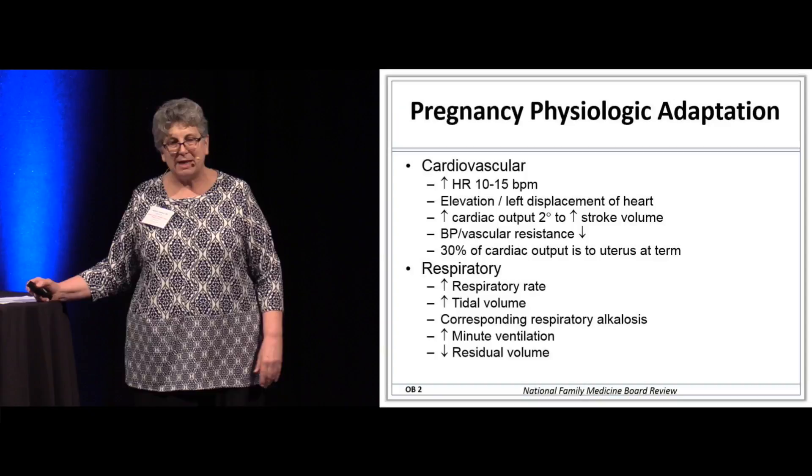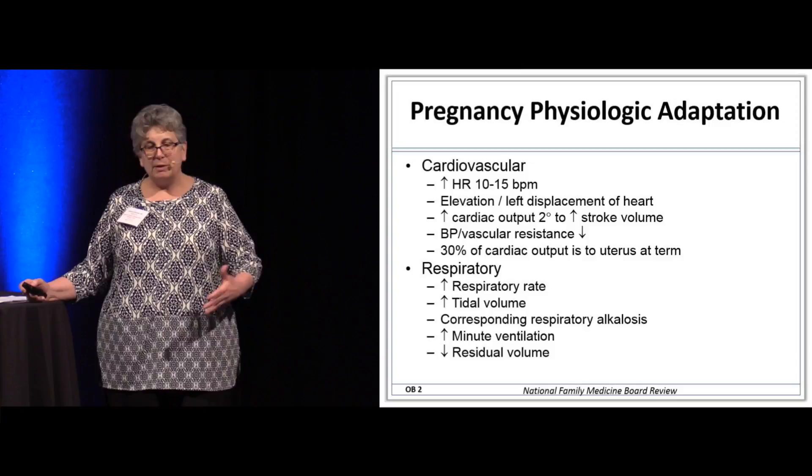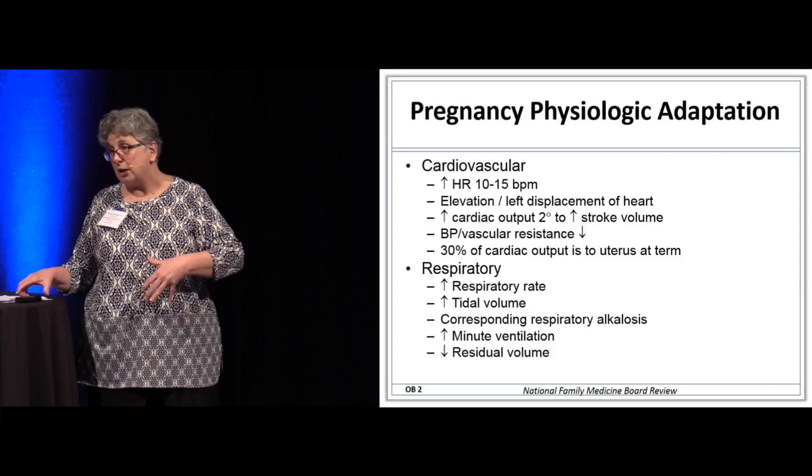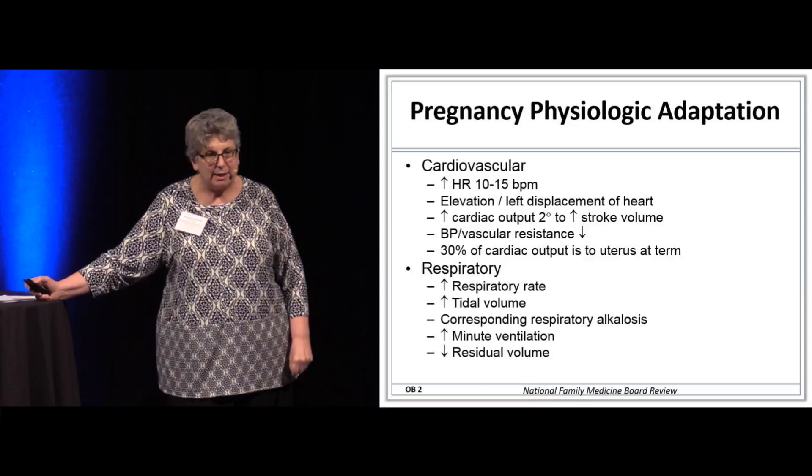The obstetricians in the room are very aware of these, but if she's coming in and she's got tachycardia, her heart rate is a little bit elevated — that's normal. The heart may be a little bit displaced. All of this is to get blood flow to the uterus and help the baby grow. Thirty percent of the cardiac output at term is actually directed to the uterus.